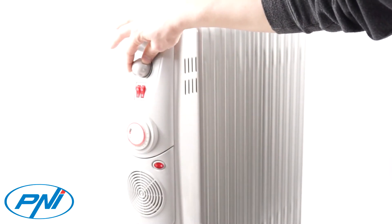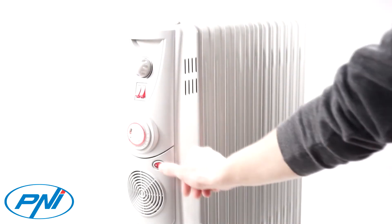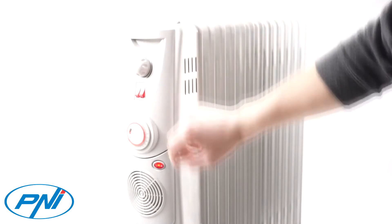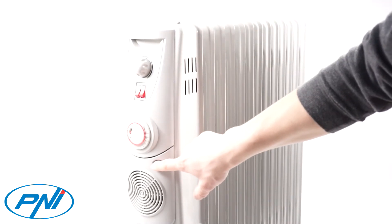Penny TurboHeat has 6 temperature levels plus a closed position. The thermostat switches the appliance on and off automatically when the selected temperature is reached.